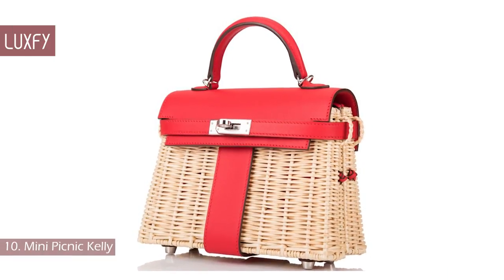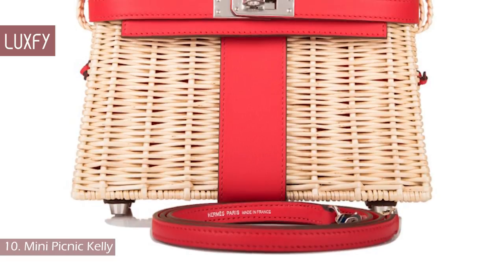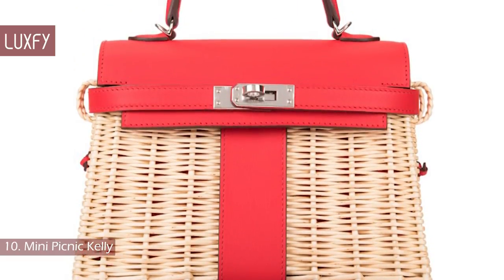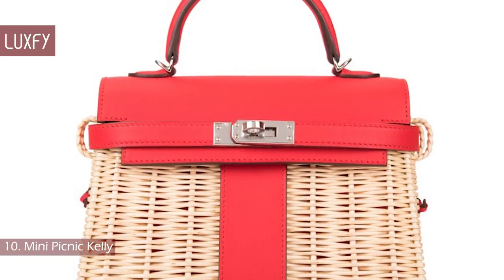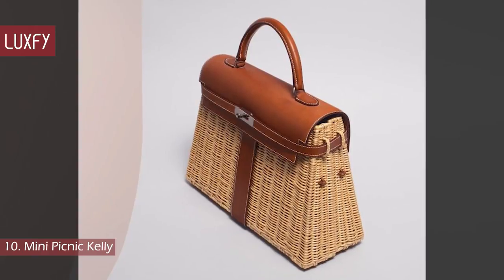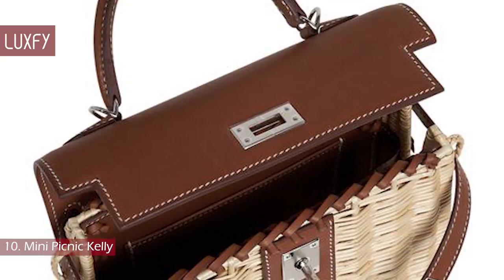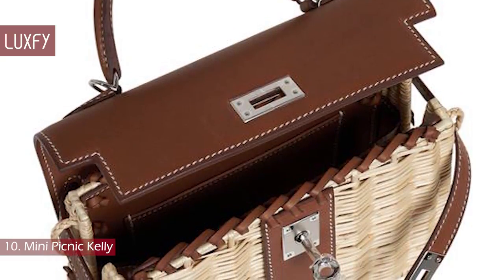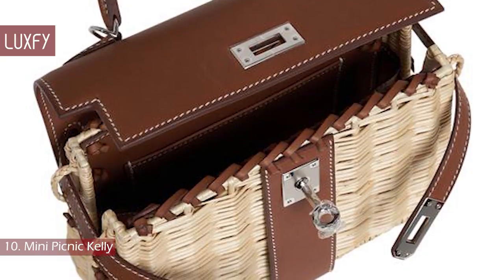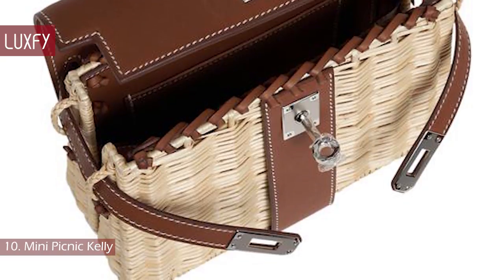Number 10: Mini Picnic Kelly. First introduced in 2019, the Hermes Mini Picnic Kelly 20 is a limited edition design crafted from osier wicker and leather, accented with palladium-plated hardware. The Mini Picnic is a redesign of the original osier Picnic Kelly introduced by Hermes in 2011. Hermes osier wicker bags are an achievement in design — osier wicker is a delicate material, so crafting it into a bag that is sturdy, secure, and long-lasting requires a high level of expertise.